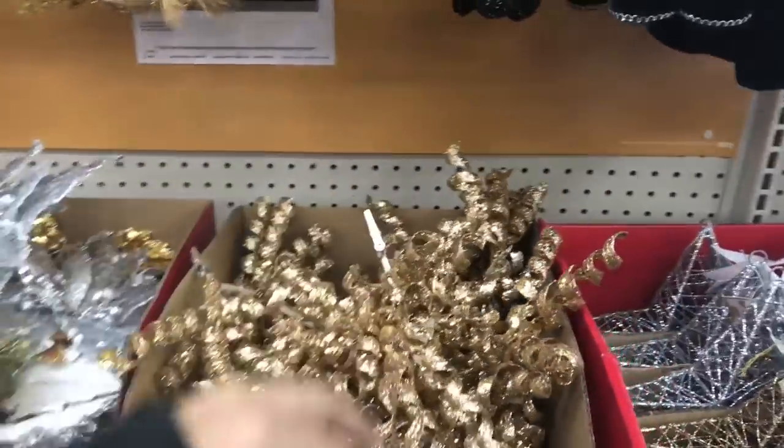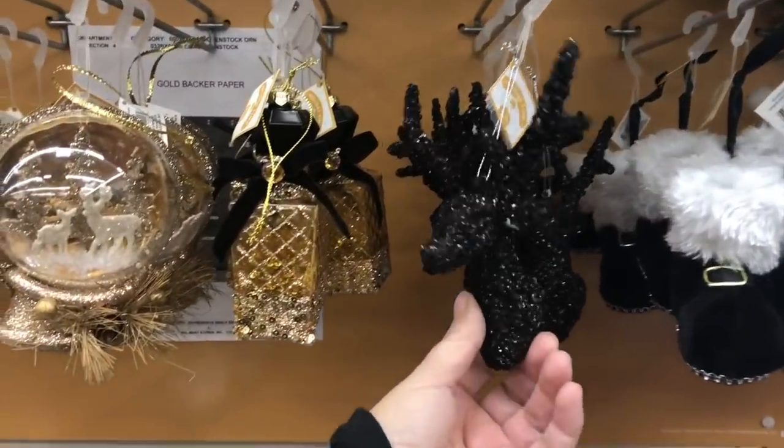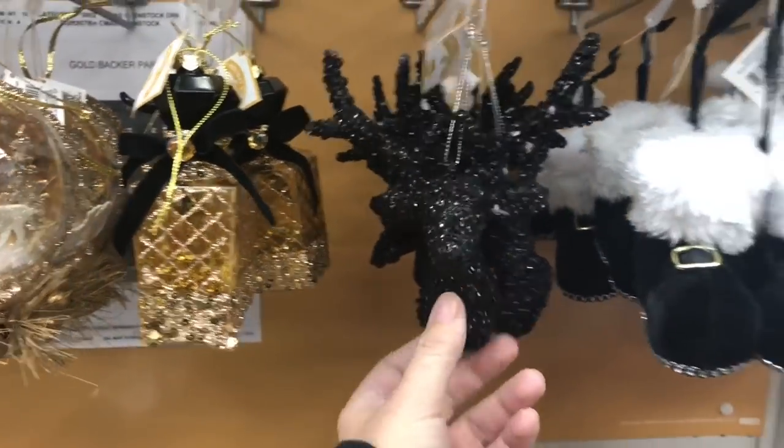That's a showstopper. Should I get this, you guys? It's so cool. Oh, these damaged goods. Alright, you guys, I'm out of here. I hope you liked this.